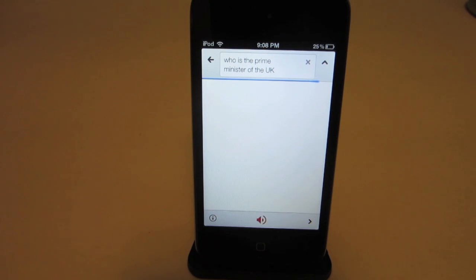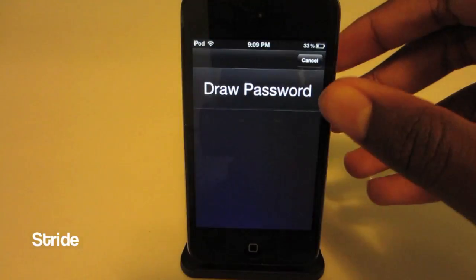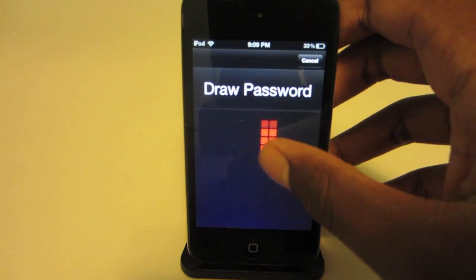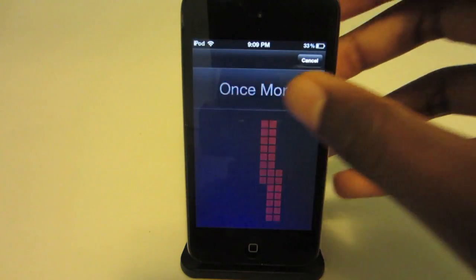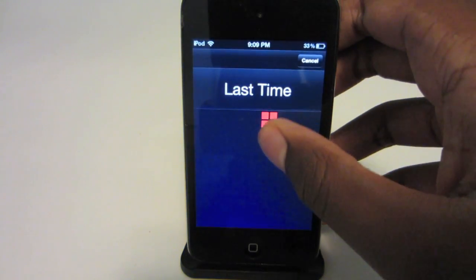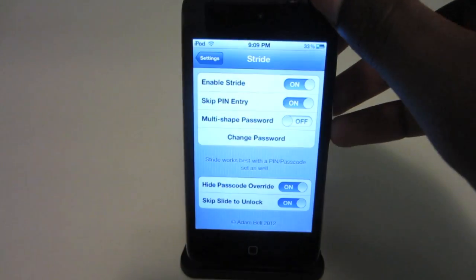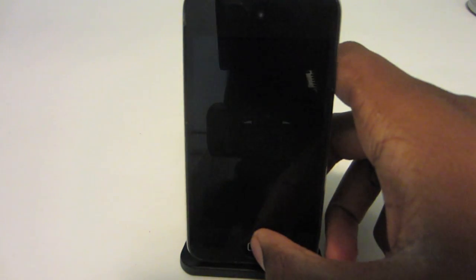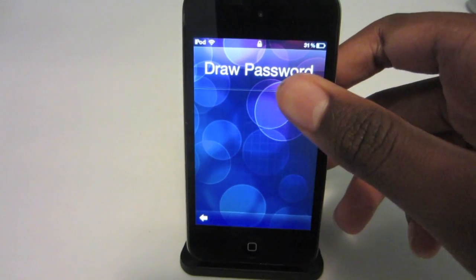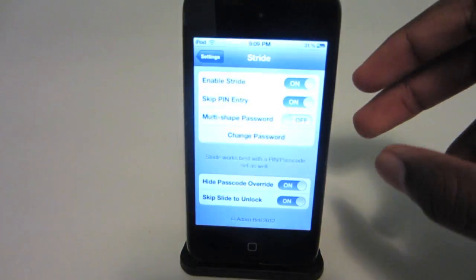My next Cydia tweak is Stride. Stride is one of the coolest Cydia tweaks I've seen in a while. It allows you to change your passcode lock to a draw password screen like on Android. Here you can draw a pattern as your new passcode and the screen will follow your finger with a fade line to show you where you're drawing. The tweak works great and can even be a second lock on your iDevice. You can find Stride in Cydia for $2.99.